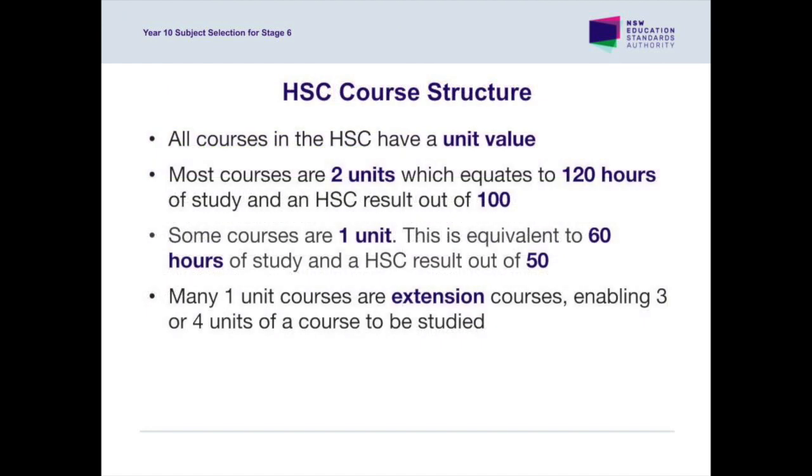Courses are structured according to their unit value. All courses for the preliminary course are timetabled during regular school hours. Students will pick from a maximum of 13 units in Year 11 according to our timetable structure. HSC Extension courses in History, Italian and French, as well as extension to Mathematics and English, are timetabled outside of regular school hours. These are only studied in Year 12.